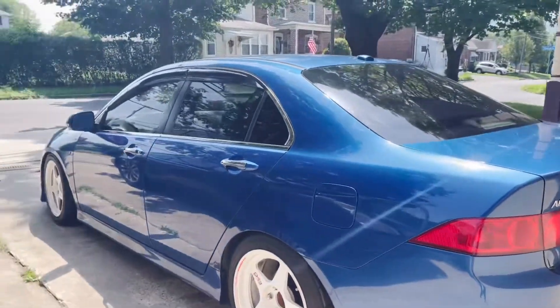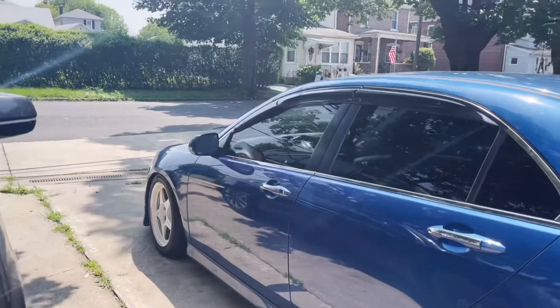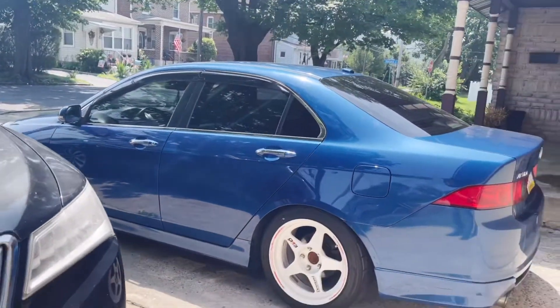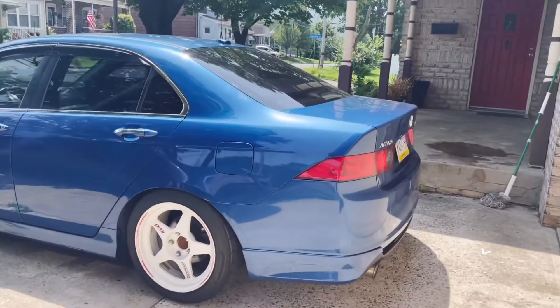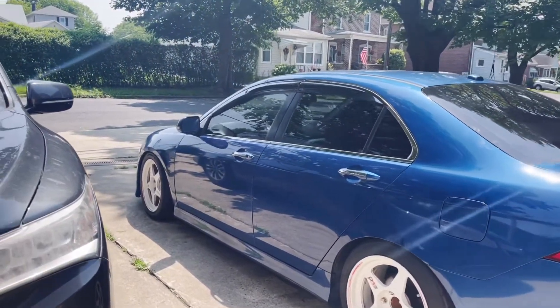I'm actually excited to drive the daily today. I haven't driven it in a while — I've been driving around the truck or going out on the motorcycle, which I did get rid of yesterday. I mentioned that in my last video, but letting this thing come down from a cold start and I'll be getting over to Jordan here in a minute.